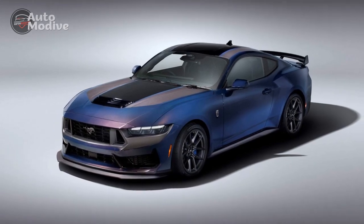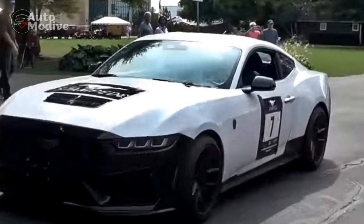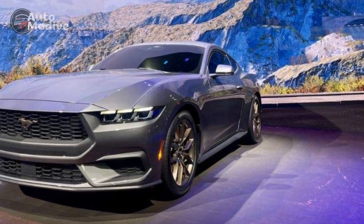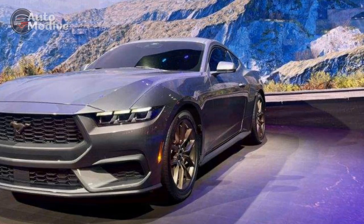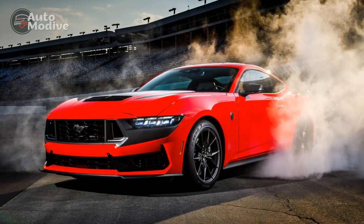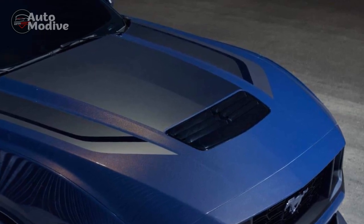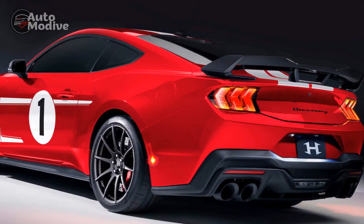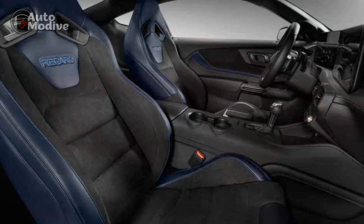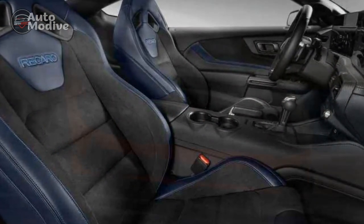Pros of the 2024 Ford Mustang Dark Horse. 1. Powerful engine options: The availability of both a robust 5.0-liter V8 engine and an advanced hybrid powertrain provides drivers with a range of performance options to suit their preferences and environmental considerations. 2. Sleek and aggressive design: The Dark Horse's design exudes a sense of mystery and power, with its bold front grille, LED headlights, and muscular contours, making it an attention-grabbing presence on the road. 3. Advanced technology: The cutting-edge infotainment system, comprehensive driver assistance features, and intuitive controls contribute to a modern and luxurious driving experience that emphasizes connectivity and safety.